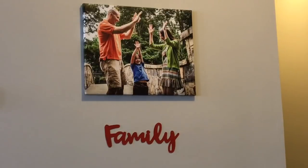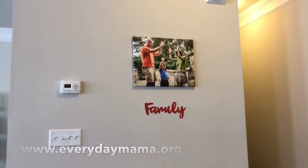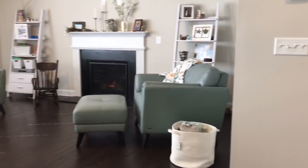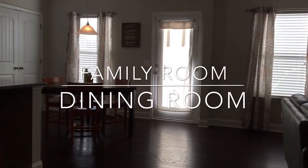Hey y'all! Welcome back to Everyday Mama. I'm Leanne and today I'm thrilled to take you on a walkthrough of our family's newly decorated family room and our cozy dining room.